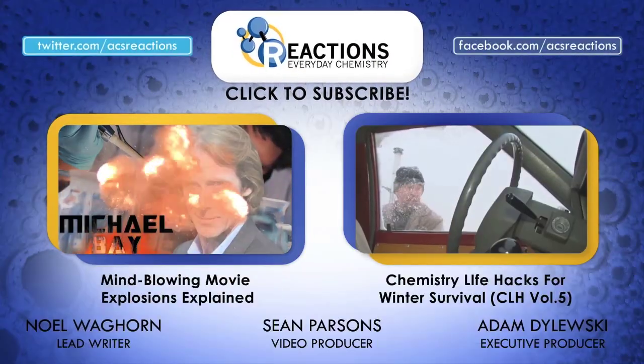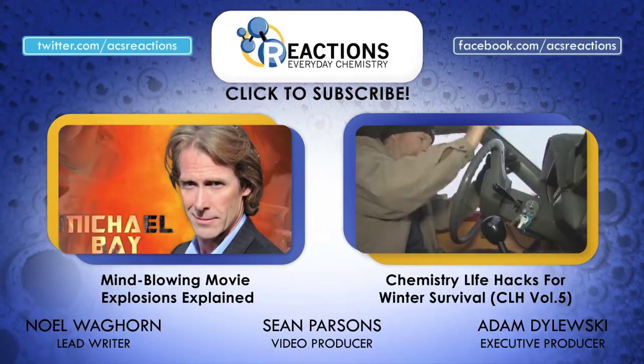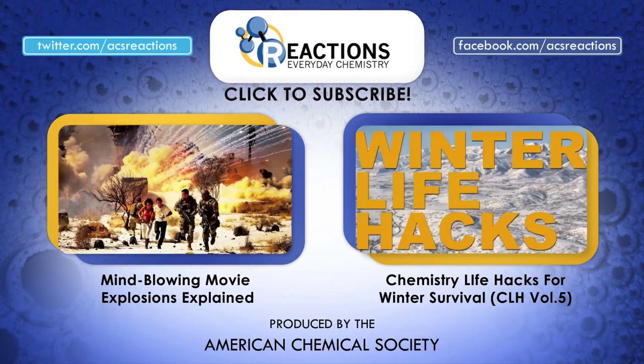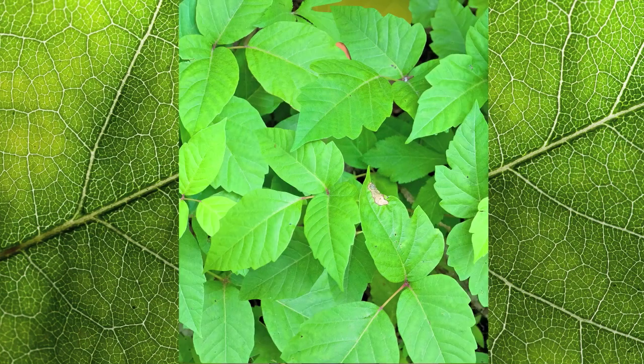Anyway, there you have it, folks. For more remedies, treatments, and tips, check out our Life Hacks series, and don't forget to subscribe for a weekly dose of chemistry goodness. And remember, folks: leaves of three, let them be.